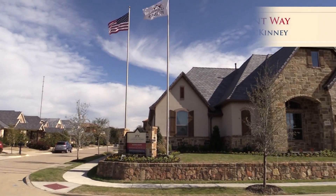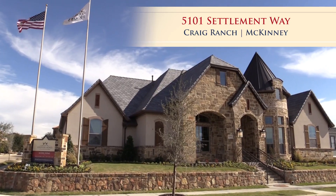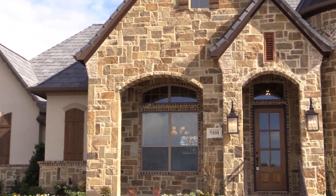Welcome to Our Country Homes here in Craig Ranch. This home is a single-story, 3,526 square feet, platinum series.